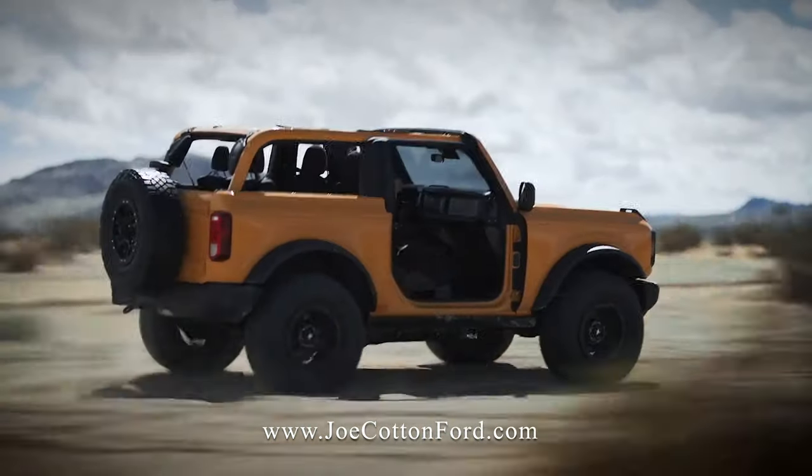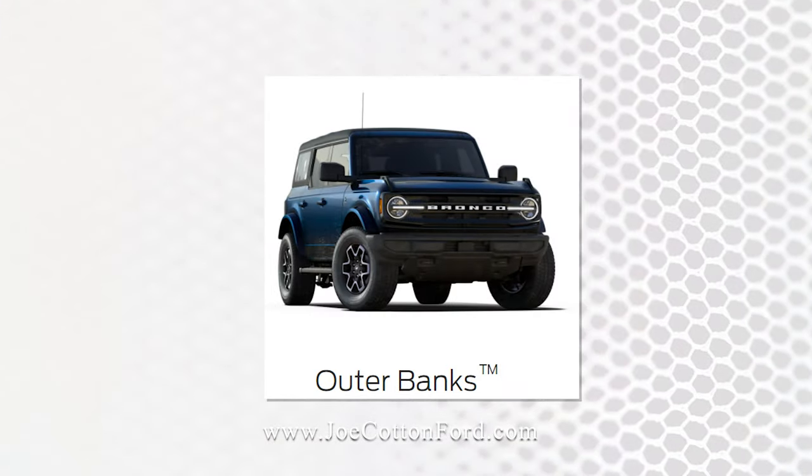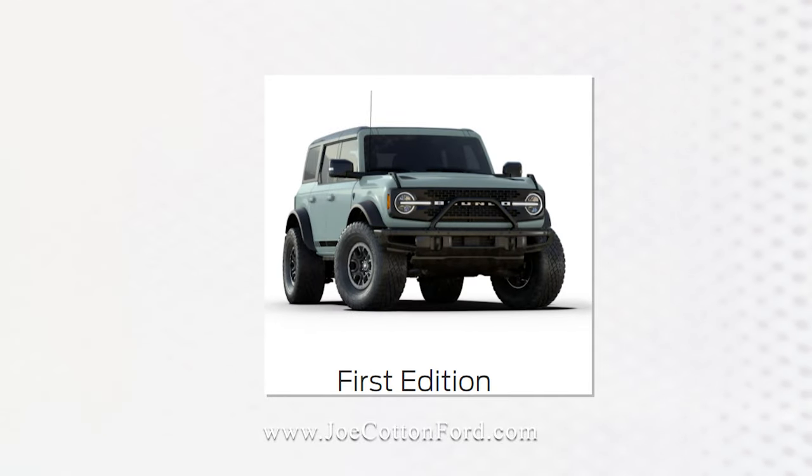The Bronco is available in seven different trim levels: Base, Big Bend, Black Diamond, Outer Banks, Badlands, Wildtrak, and if you're lucky enough to find one, the First Edition.